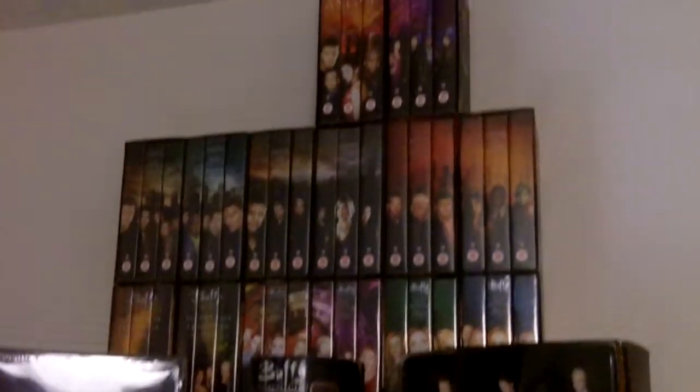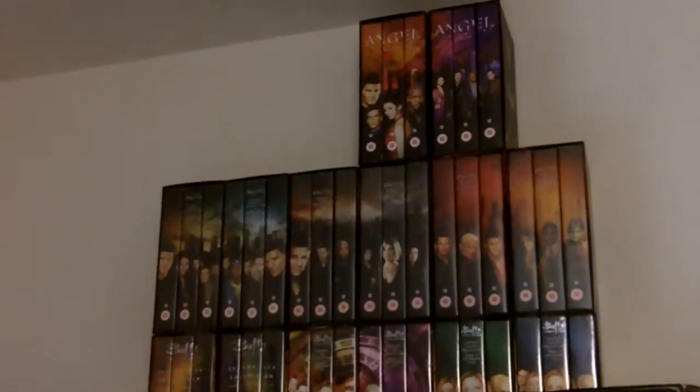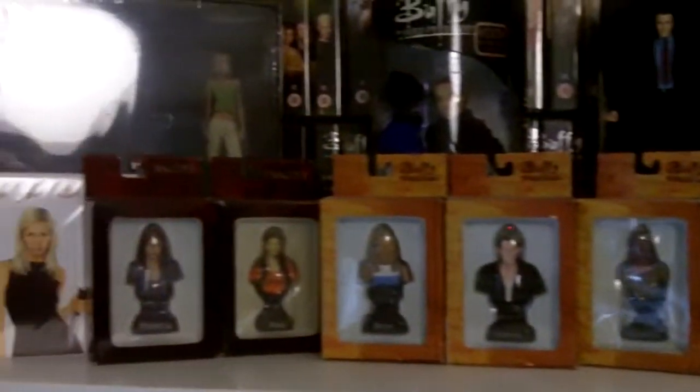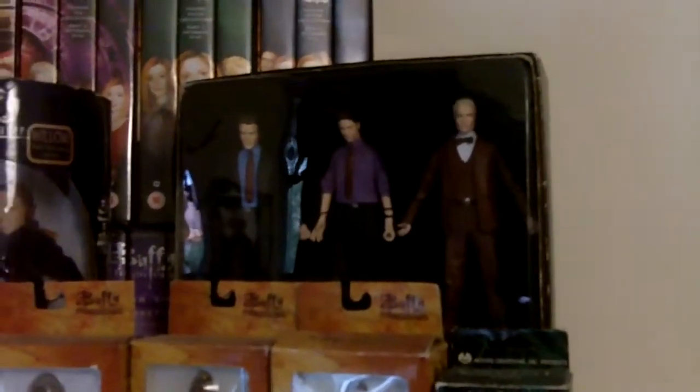Then on the bookcase, at the very top is all the Buffy and Angel videos apart from season one — which I do have but I have no idea where it is. I need to find it. And then I have these really awesome tree ornament type things for the Christmas tree but I'm not using them like that. There's a box set with some figures, a big Willow doll, some more Buffy stuff, and a birthday card my best mate brought me which I really love and will probably never use.